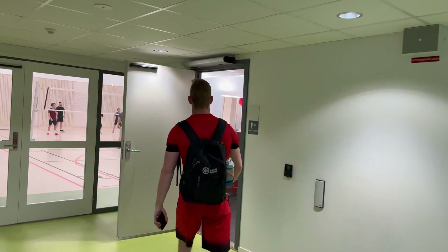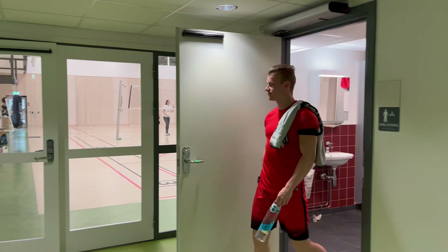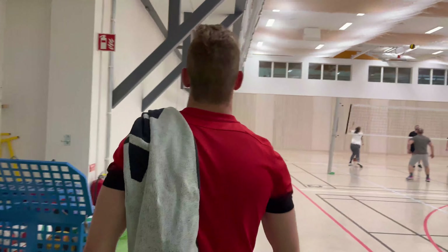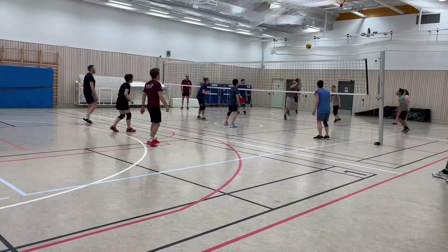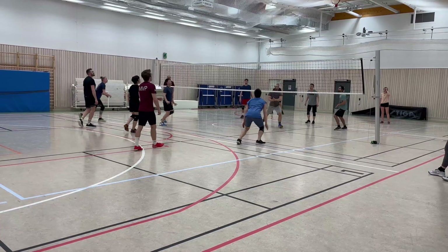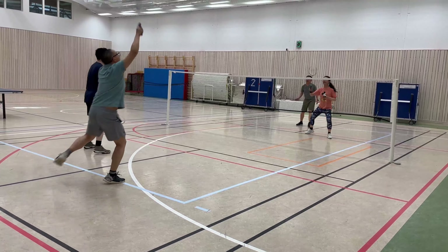After that you can leave your stuff in the changing rooms and you're ready to go. First we find the sports hall where different activities happen during the week — either organized by the sports committee, or you can also book courts and play badminton, ping pong, or other sports with your friends.